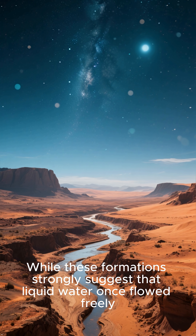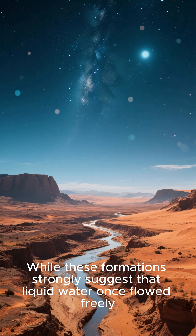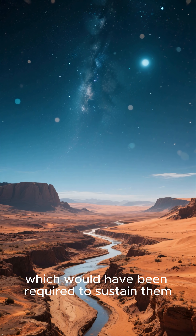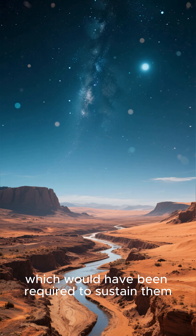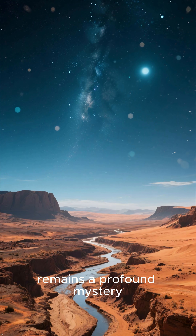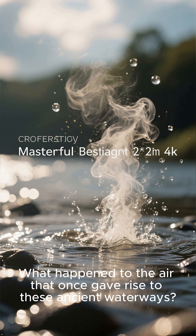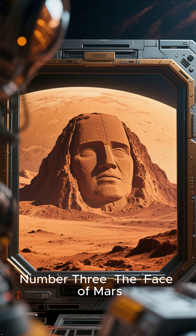While these formations strongly suggest that liquid water once flowed freely, the complete absence of a thick atmosphere — which would have been required to sustain them — remains a profound mystery. What happened to the air that once gave rise to these ancient waterways?